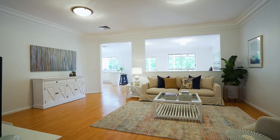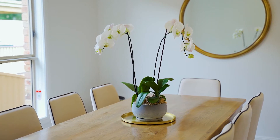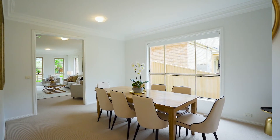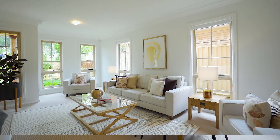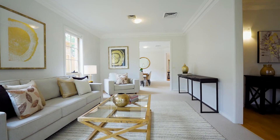Entering this home you're met with high ceilings as well as light-filled interiors. Stepping into the property, to the left you're welcomed by a large formal dining and living area. This space is separate and ideally gives you separate living quarters.